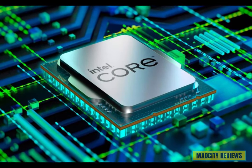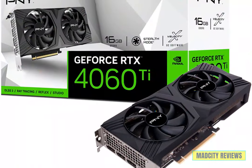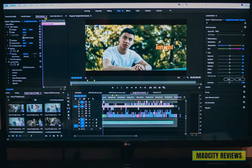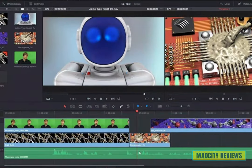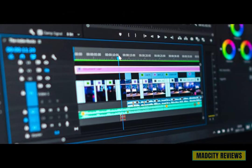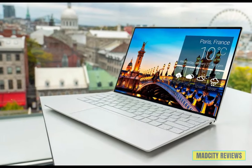First up, we have a laptop known for its powerful processor and dedicated graphics card, perfect for handling those demanding editing tasks. And next on our list is a compact powerhouse, ideal for editing on the go without sacrificing performance. But wait, there's more! We've also got a laptop known for its impressive battery life and vibrant display, making it a favorite among video editors who value both performance and visual quality.